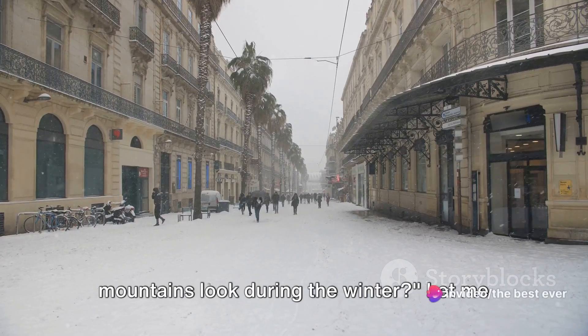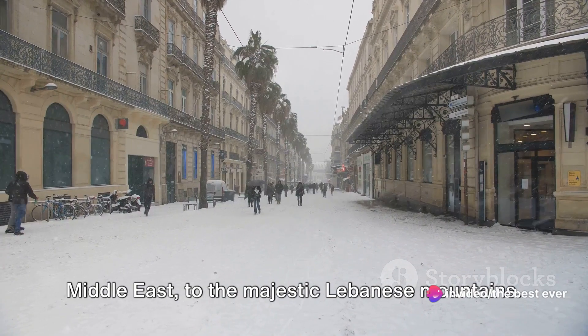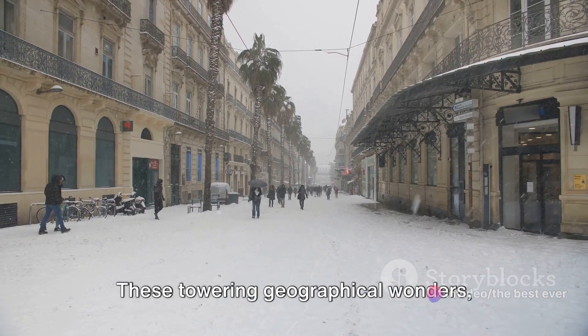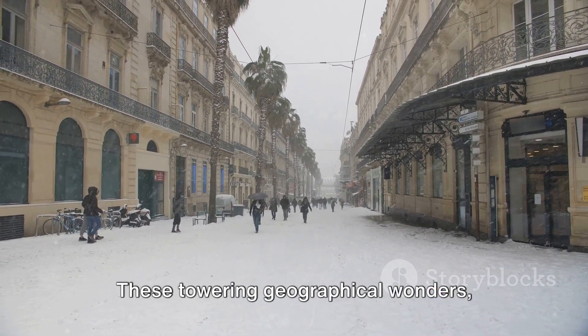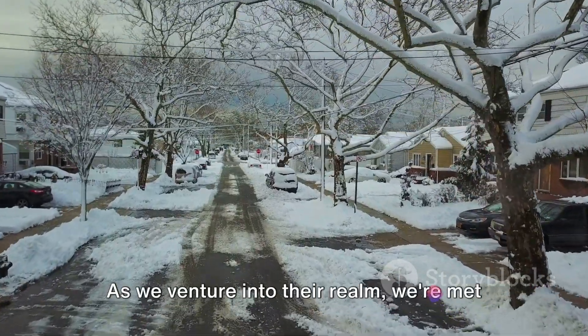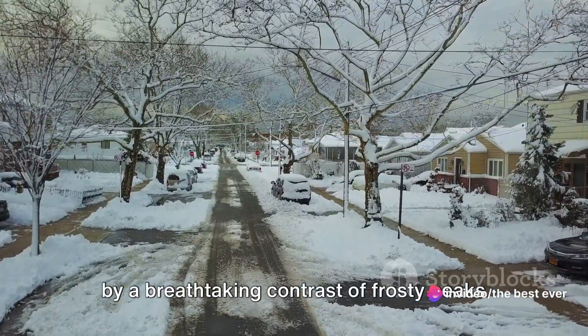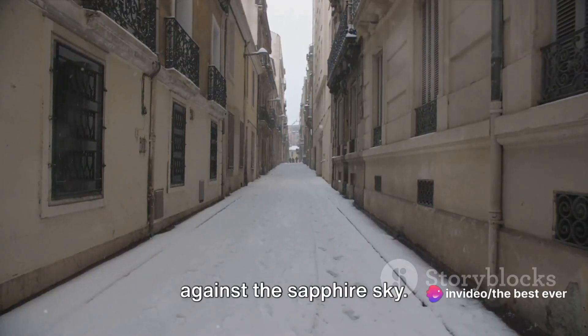Have you ever wondered how Lebanon's mountains look during the winter? Let me take you on a journey to the heart of the Middle East, to the majestic Lebanese mountains. These towering geographical wonders, cloaked in a blanket of white, offer a unique spectacle each winter. As we venture into their realm, we're met by a breathtaking contrast of frosty peaks against the sapphire sky.